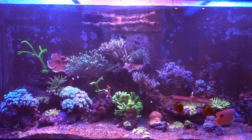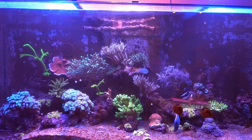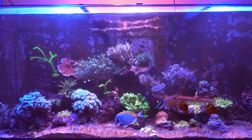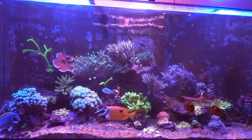Hey everyone, it's Eric here from my 525XL. Today is Friday October 11th, rolling into the long weekend for Thanksgiving here in Canada. Just giving you a quick update on the tank — I just turned the lights on and noticed...